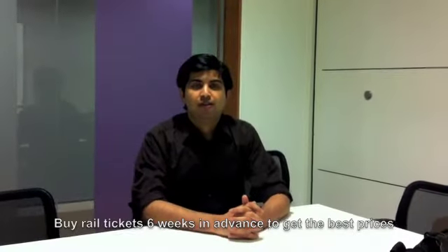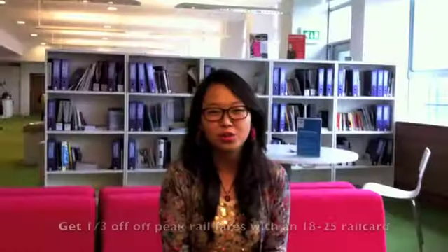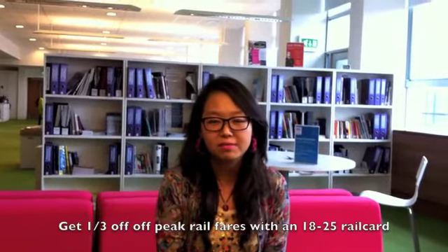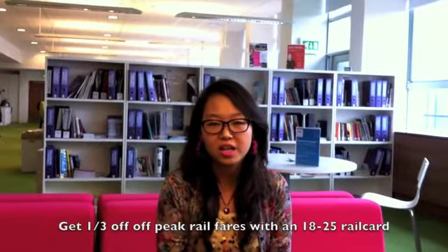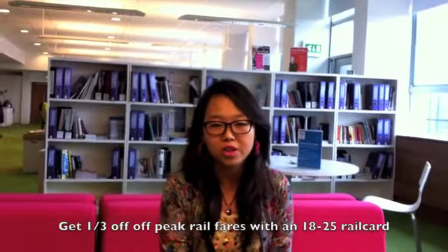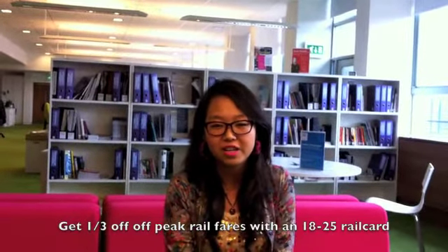If you want to travel by bus or train, I would suggest buying tickets six weeks in advance — that's going to give you a discount. Another good way of saving money is to get a Young Person's railcard. It's aimed at students, for persons aged 16 to 26 and full-time students. You can pick one up at any of the major stations, even at Salford Crescent, and it gets you one third off all rail tickets. It saves you a lot of money if you spend time travelling — it's a really good tip.